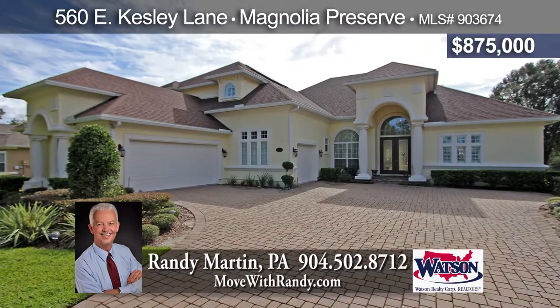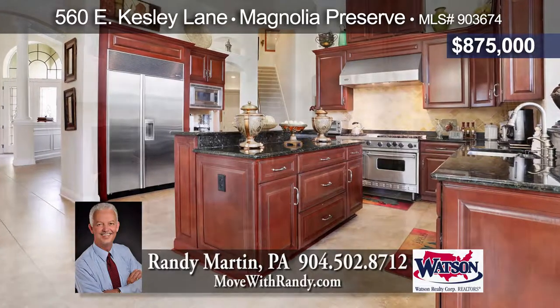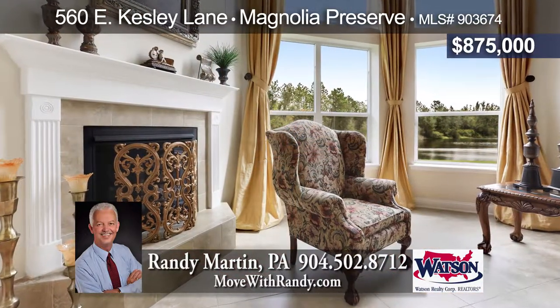Gorgeous custom lake home in gated Magnolia Preserve. Chef's kitchen, family room with gas fireplace, luxurious master suite, loft, and home theater. Triple slider opens to covered lanai.